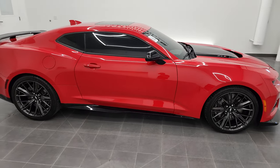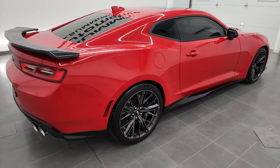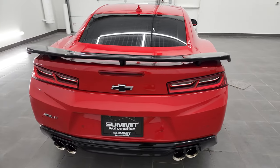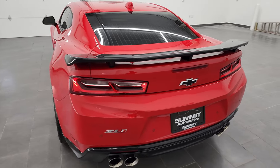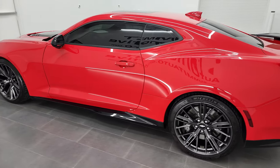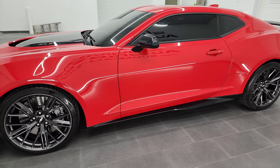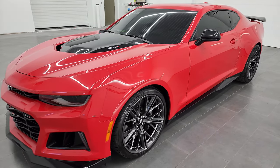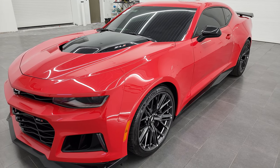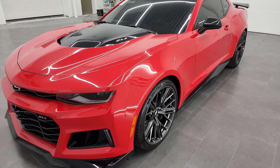This is Brett, and this 2018 Chevy Camaro ZL1 is stock number 13079Z. I am here at Summit Automotive in Fond du Lac, Wisconsin — your new and used sports car headquarters. This 2018 Chevy Camaro has the 6.2 liter supercharged V8 engine, paired up with the 10-speed automatic transmission. It puts out 650 horsepower, and this car has been fully safetied and inspected by our service shop.